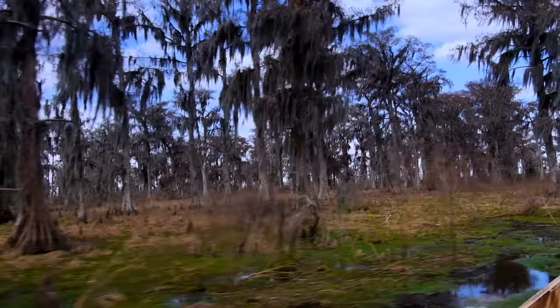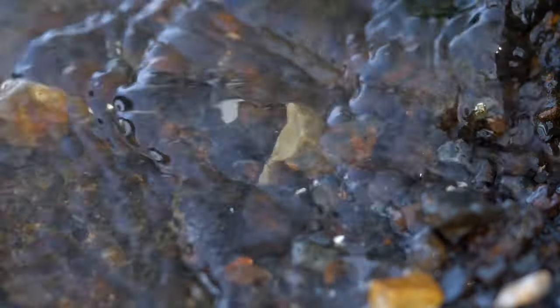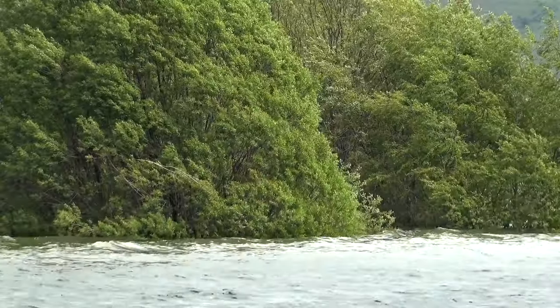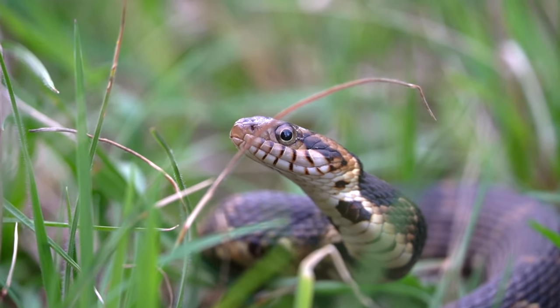One thing to note about the bayous of southern Louisiana is that the water level can change on a dime. Occasionally it'll be dry to the point you could traverse across the swamp, and other times it will be flooded in water that would have you swimming to keep yourself afloat. So how do snakes survive in an environment that is prone to these changes?